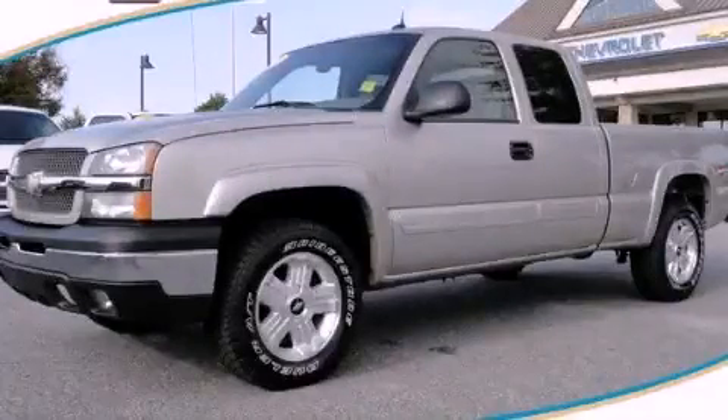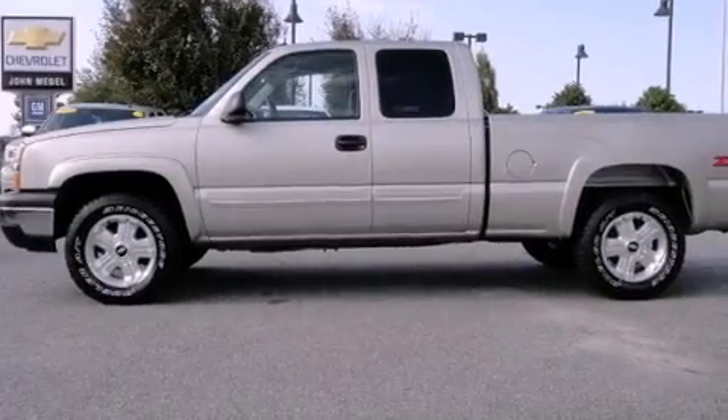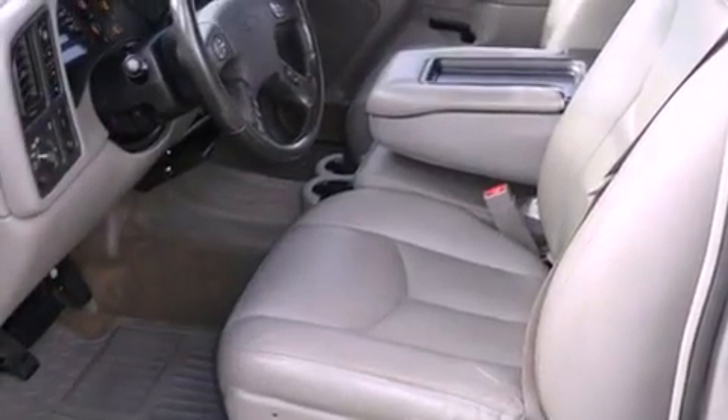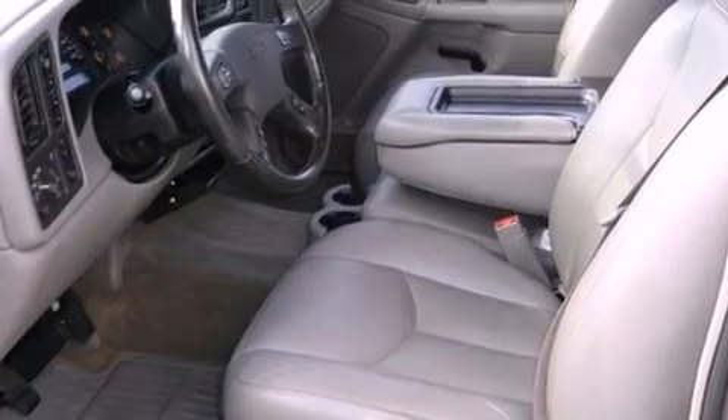This is a 2004 Chevrolet Silverado — strong, durable, and dependable. It features a 5.3-liter, eight-cylinder engine, a four-speed automatic transmission, and four-wheel drive.